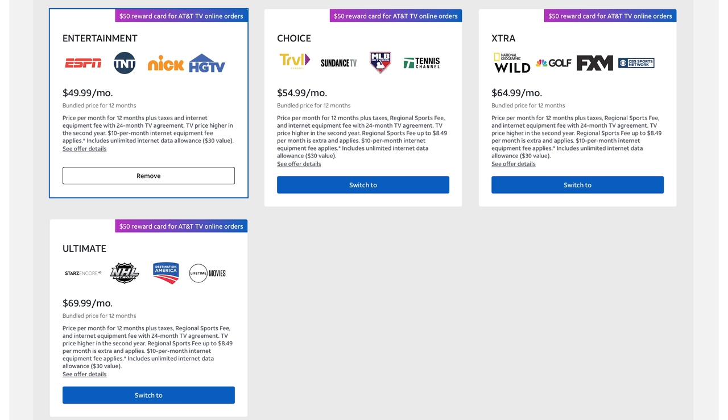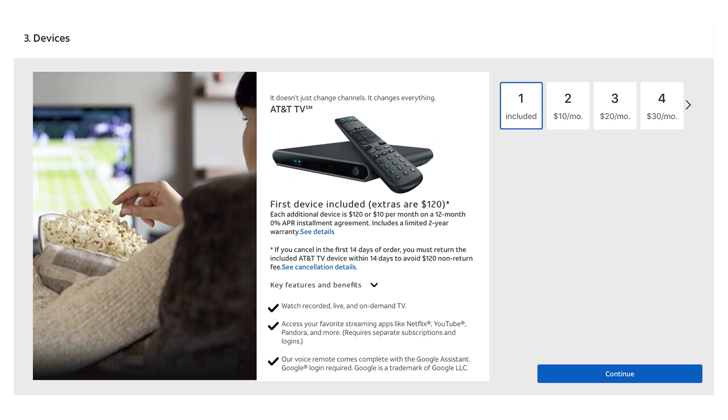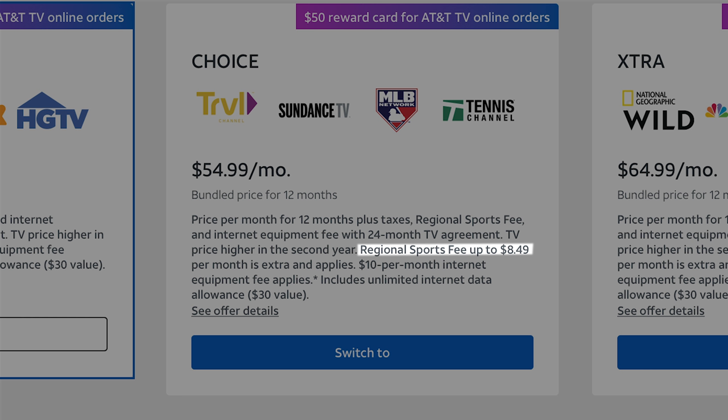The highest tier goes for $70 for the first year and $135 for the year after that. There are also extra costs to consider: a $19.95 activation fee, a $15 fee per remaining month if you cancel early, and $10 a month or $120 outright for any extra boxes. And if you want your regional sports network, depending on your package tier, you'll pay another $8.50 a month — and that's the thing that keeps you tied to cable in the first place.